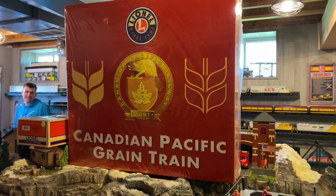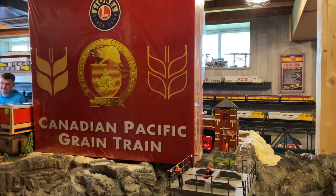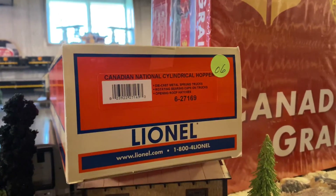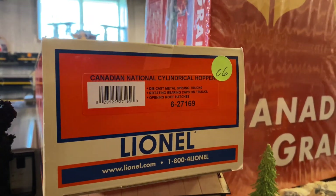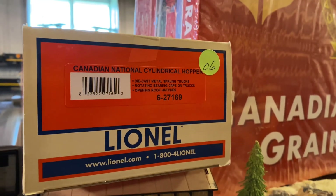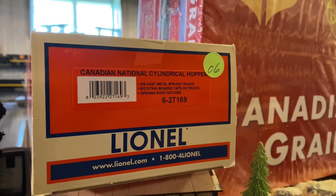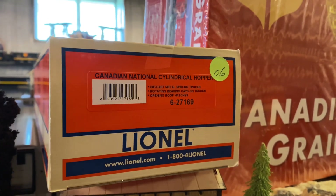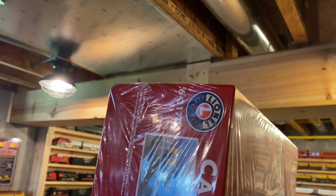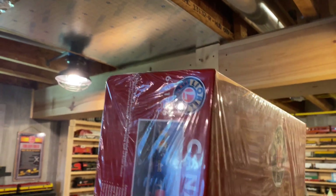Knowing that he would probably want this brand new in box, and I must say it's beautiful. Let's start with the model numbers because we've got an add-on car here. We have the Lifesaver color scheme Canadian National 6-27169 cylindrical hopper. And then the set number is 6-31736.